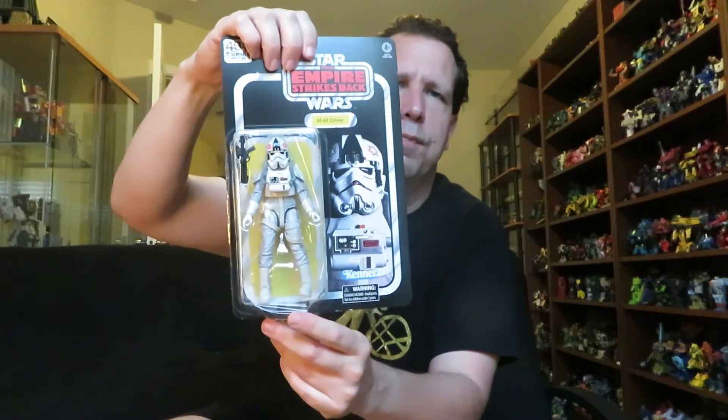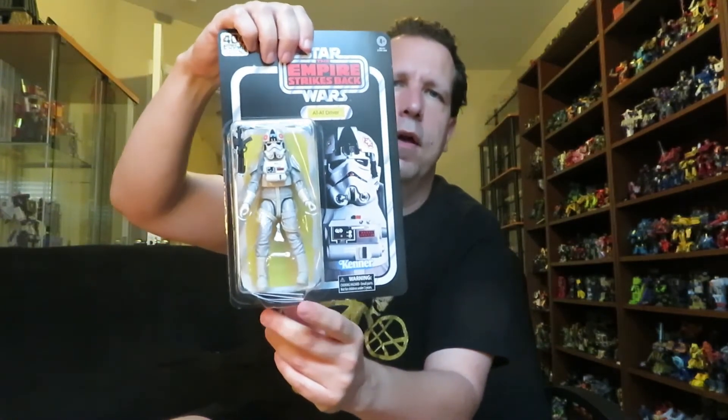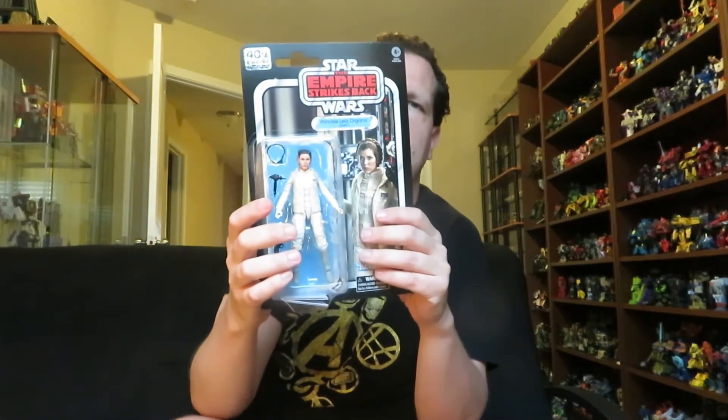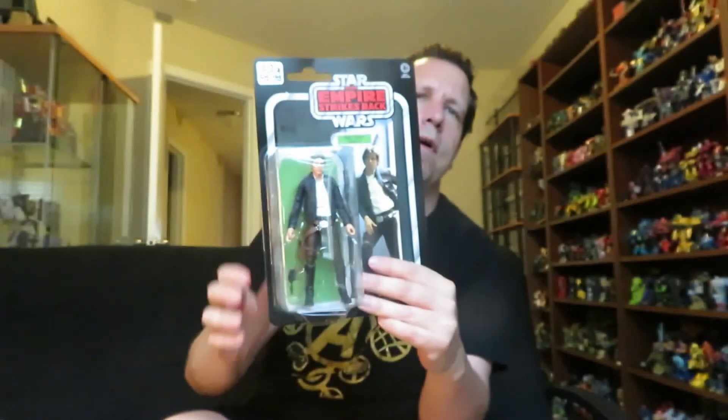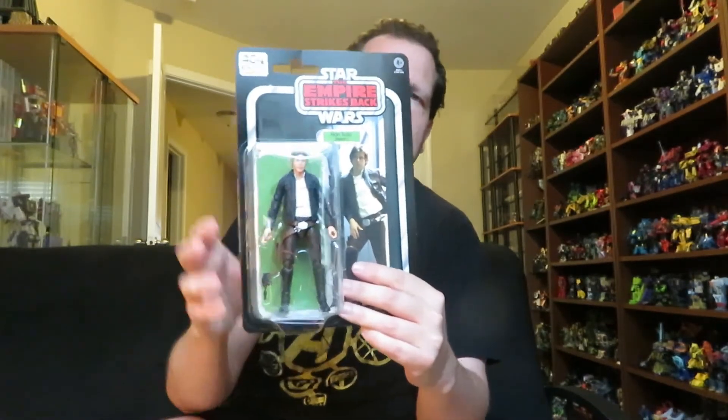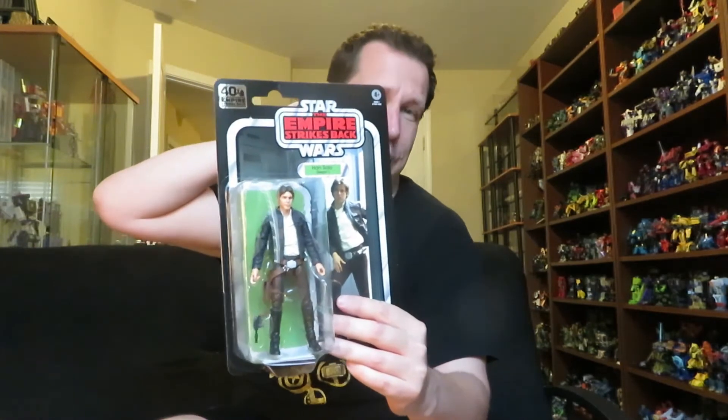Next up — the 40th Anniversary Empire Strikes Back 6-inch AT-AT Driver, and also the 40th Anniversary Empire Strikes Back Hoth figures. If you saw my last video, I got the bacta tank Luke from the Empire Strikes Back anniversary line. So I got three more figures from the 40th Anniversary Empire Strikes Back 6-inch line.